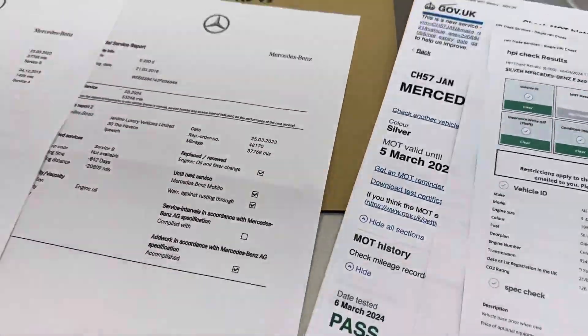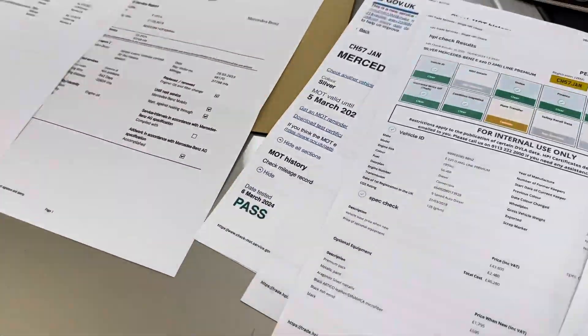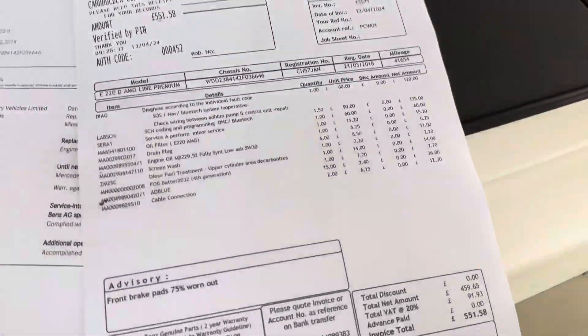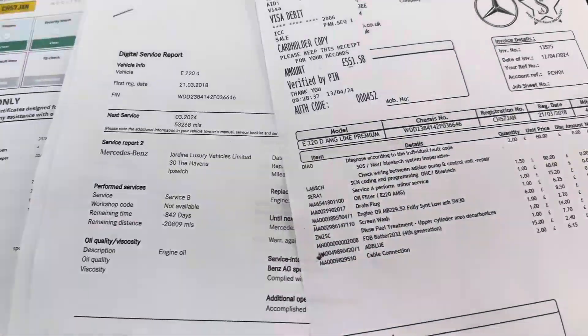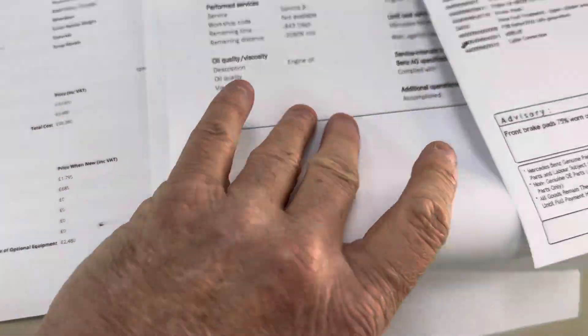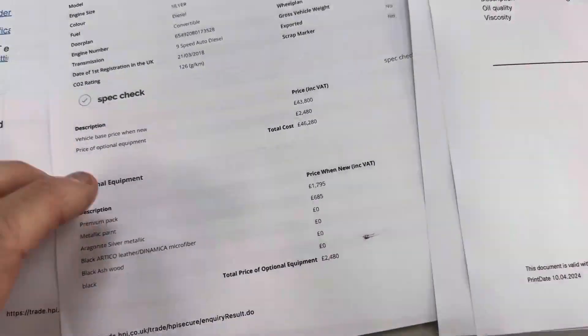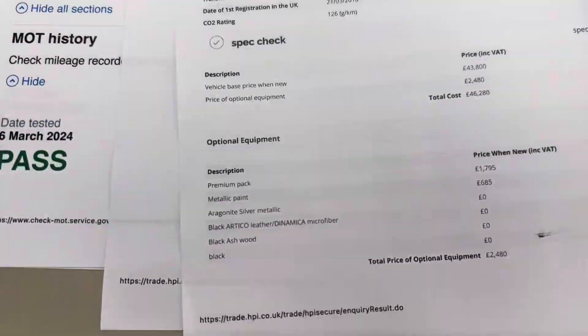We've only got one key at the moment — we're doing our best to get the other one, can't promise but we will do our best. We've just had it serviced as well — big service done. It's got service history, all stored online with Mercedes these days. That's your clear HPI report with some of the extras.